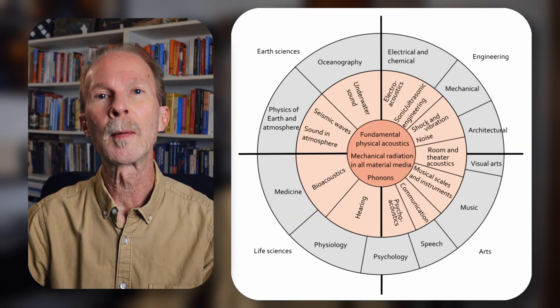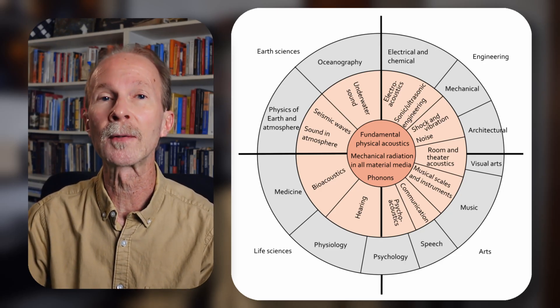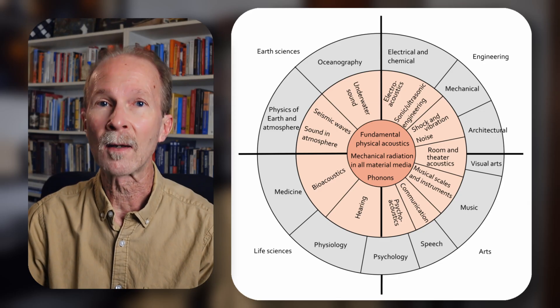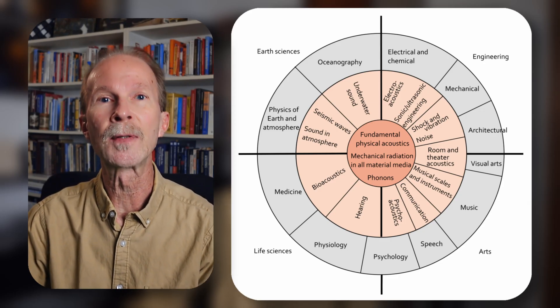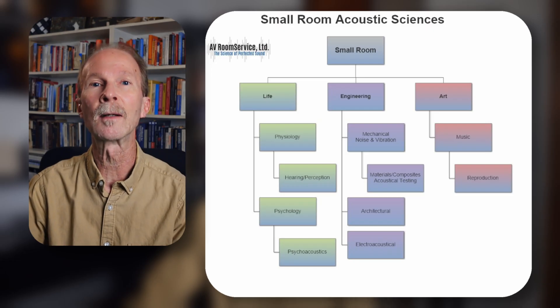Note that shock and vibration and noise spread over mechanical, architectural, and room and theater acoustics span over architectural, visual arts, and music. Hearing and psychoacoustics fall under physiology and psychology — or what I would call human perception — which includes emotional responses. From there, I made a chart as it applies to small room critical listening acoustics, or control studios and playback rooms.